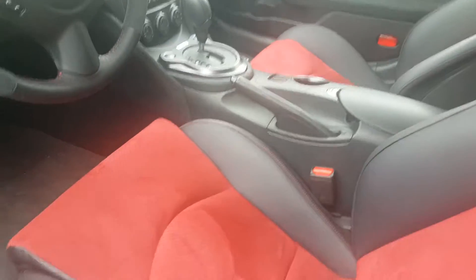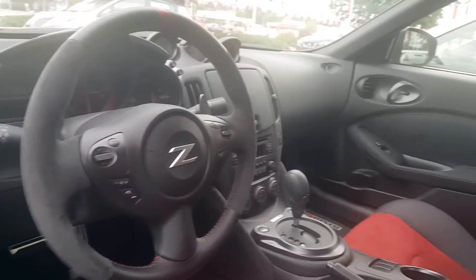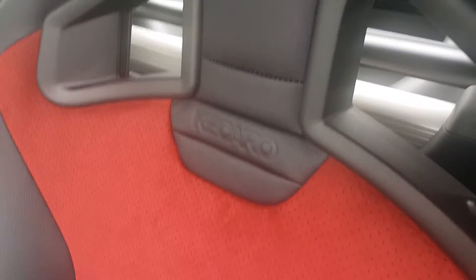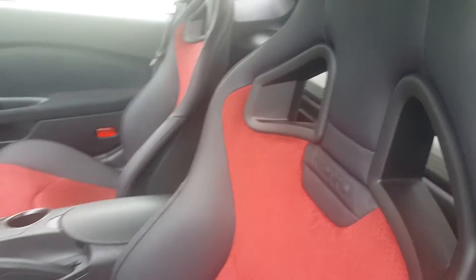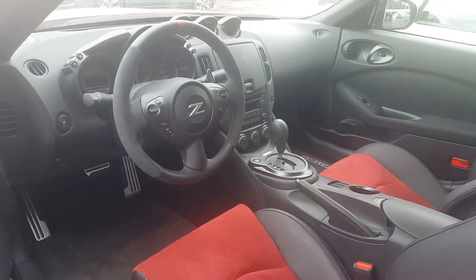Seven speed automatic, clean all the way through. This car is brand new for 2015. Right now we do have a price extremely aggressively online as well, so if you could give me a call, hopefully make something work for you. Thanks Gordy — Tommy Sobieski, Boucher Nissan, 262-542-5500.